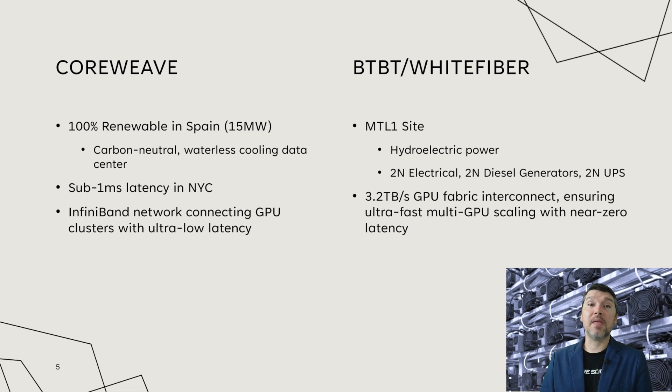Looking at White Fiber, at their MTL1 site they use hydroelectric power. From a redundancy standpoint, they have 2N electrical, 2N diesel generators, and 2N UPS — various ways to keep the facility up in the event of any power disruptions. From a latency standpoint, they have 3.2 terabytes per second GPU fabric interconnect, ensuring ultra-fast multi-GPU scaling with near-zero latency. Both companies have excellent latency claims, which is exactly what you're looking for in an HPC AI data center.